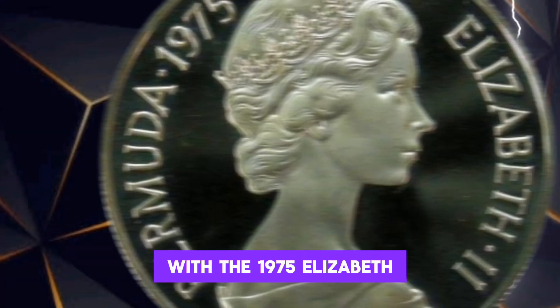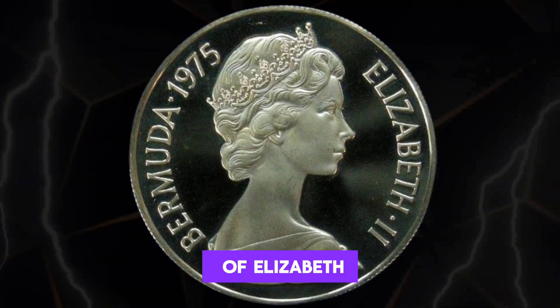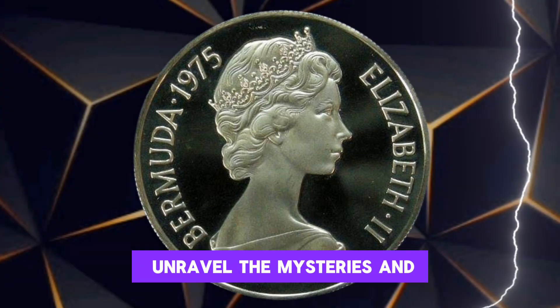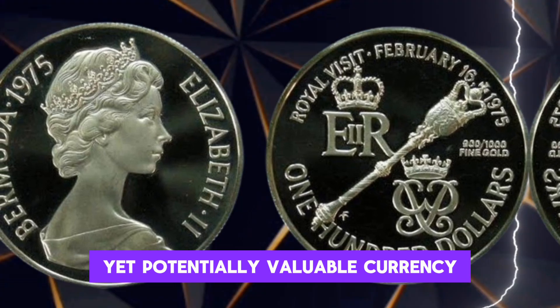The 1975 Elizabeth $100 bill, featuring the iconic image of Elizabeth II, is not just a note — it might be a collector's dream. Stick around as we unravel the mysteries and potential wealth within this seemingly ordinary yet potentially valuable currency.